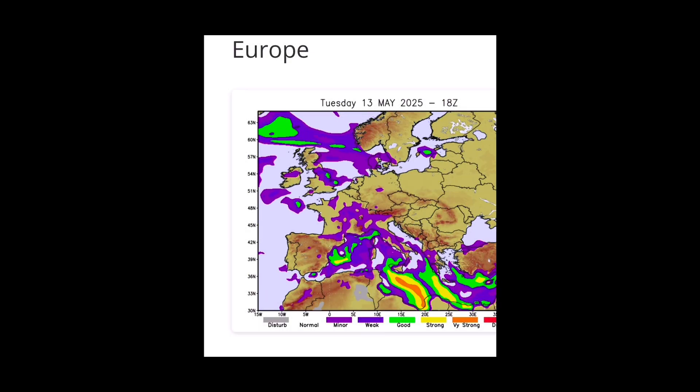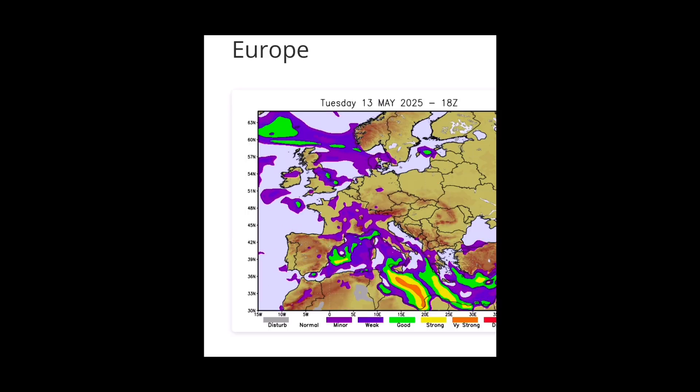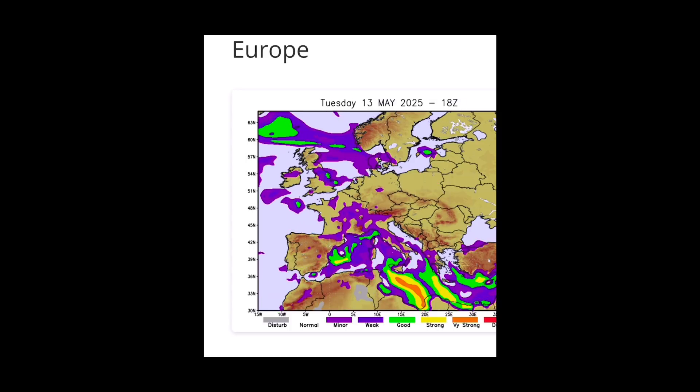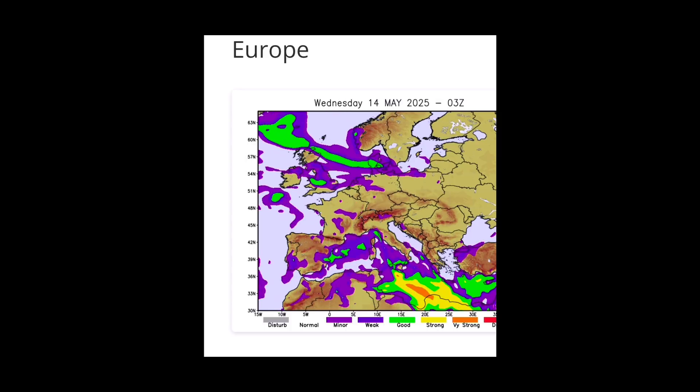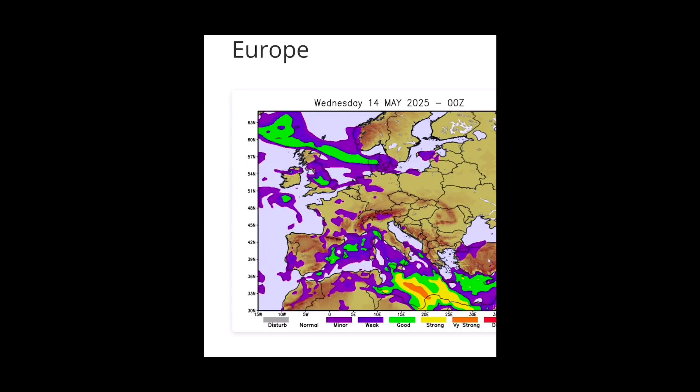This is a tropospheric propagation model online for Europe. You can see here for this evening the bright banded area moving down the North Sea, which just shows that the prediction was reasonably accurate.